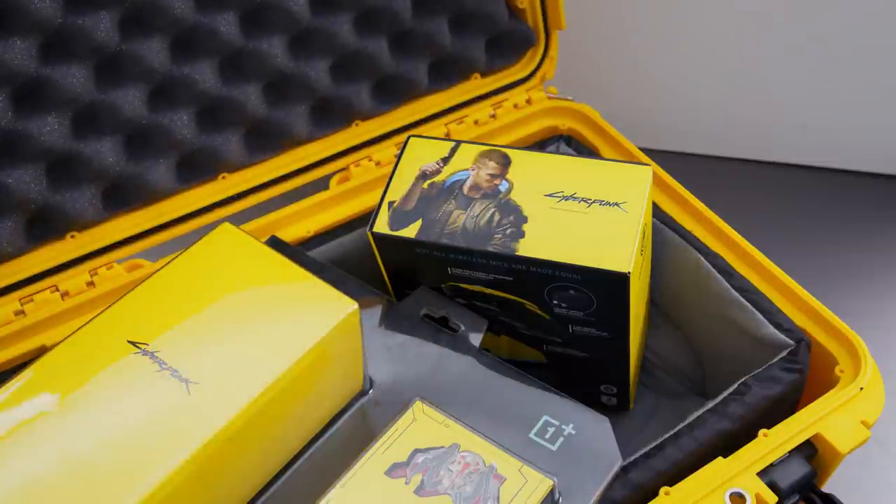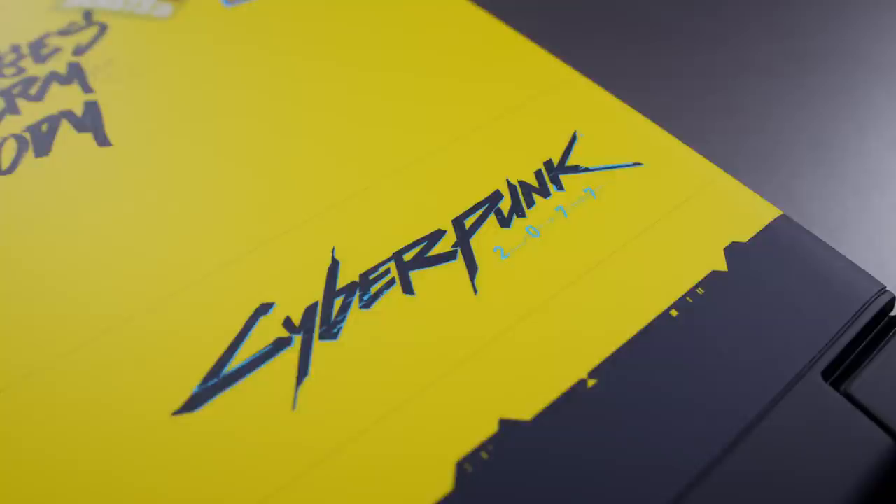As I unboxed these things earlier, I realized there are so many levels of detail you can go into when it comes to making a special edition product — from just light skin work, all the way to the extreme where companies go ham and make a full-blown experience. So we have three things here.